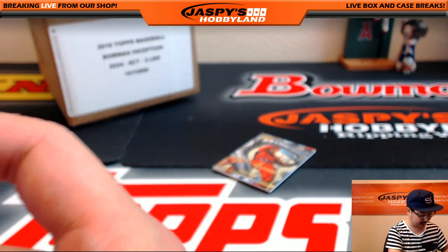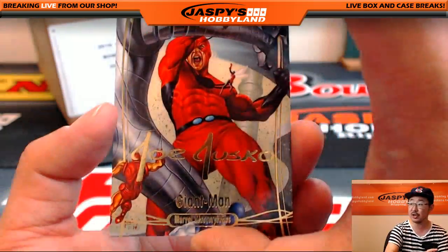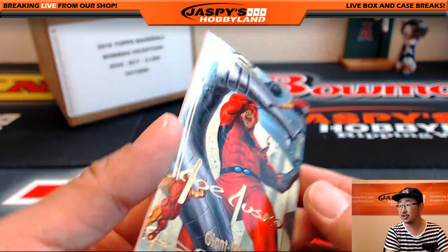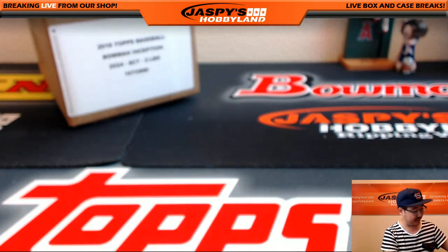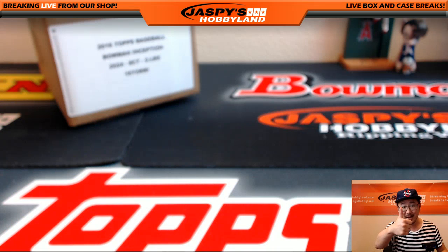And last but not least, it's the Ant-Man becoming the Giant-Man — Joe Jusko Gold Foil Signature Series Giant-Man. There you go, Justin. Thank you very much for grabbing another personal box. Really appreciate it. We'll see you next time. Bye.